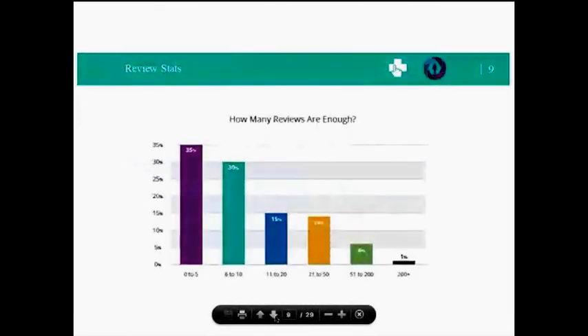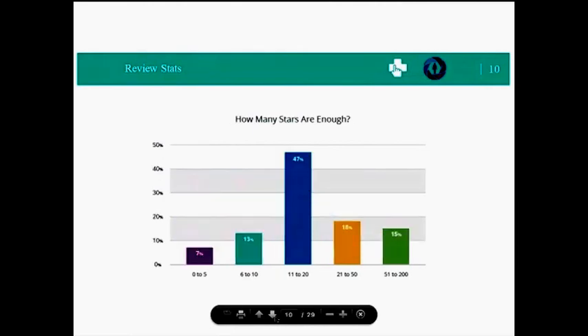A recent survey of about 380 patients, done three years ago, shows opinions about online reviews — specifically what we all want to know is how many reviews are enough. When evaluating a doctor based on online reviews, the survey asked: what is the minimum number of reviews needed before you consider the rating to be credible? Two-thirds of patients think that 10 reviews is sufficient. And how many stars is enough? You need a minimum of four stars or more before anyone will call.